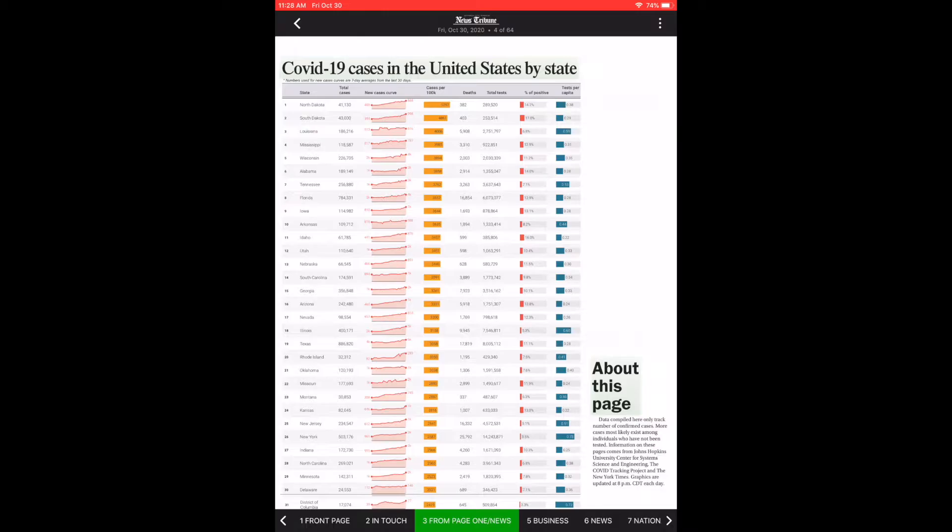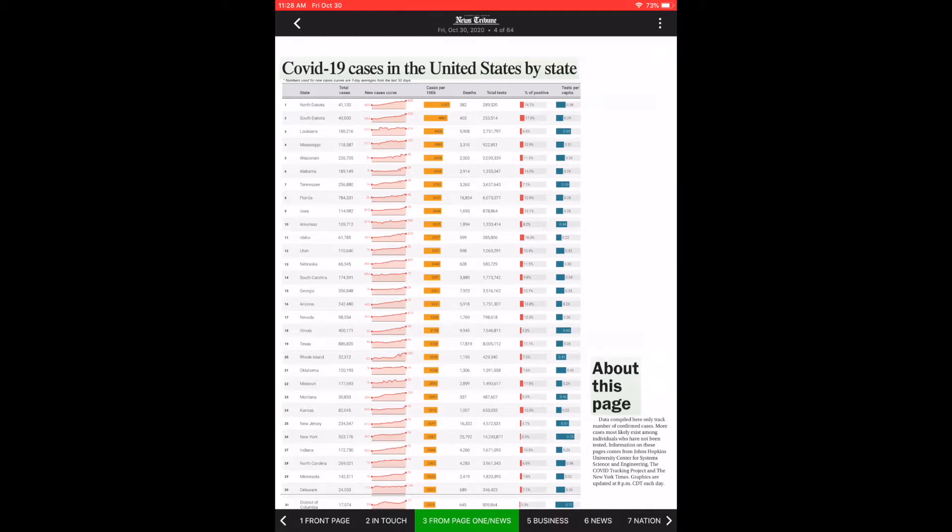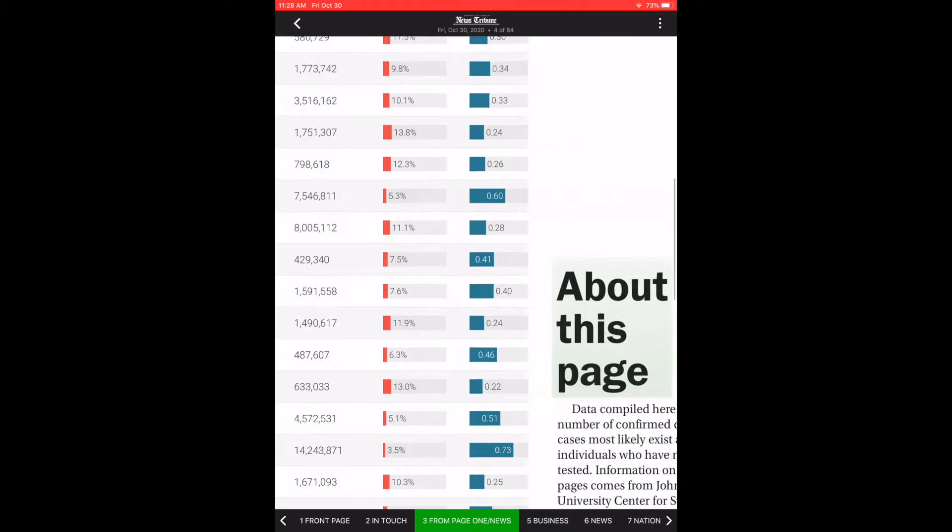This edition also sometimes carries extra pages, such as a COVID-19 page. It's not in the print edition during the week, but it's something we've added as extra value for the replica edition. You can zoom in and find Missouri to see how it's doing in its fight against the COVID virus.